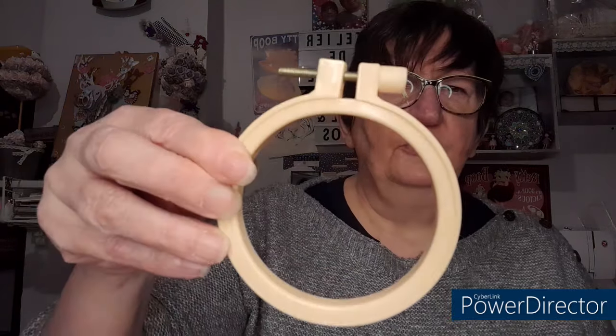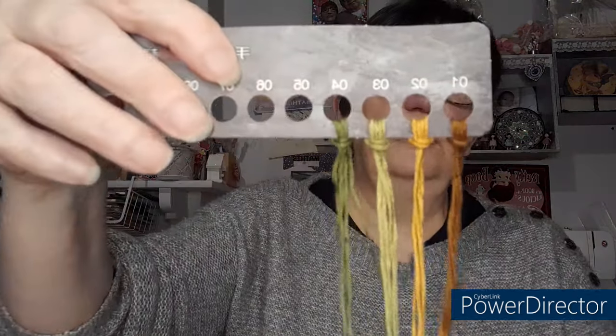C'est un kit de broderie. Alors, vous allez me dire, c'est quoi ça ? Je vais vous le montrer rapidement. Il va y avoir un petit tambour comme ça dedans. Il va y avoir des fils, donc quatre couleurs. Il va y avoir un bout de tissu avec deux aiguilles.